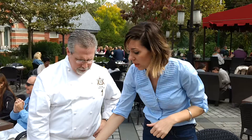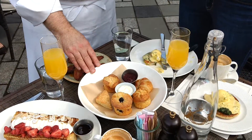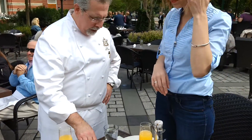Dos horas de cocción, espectacular. This is our pastry basket — it's all baked in-house, all made here. We have raisins, scones, muffins, and this is a little pound cake.